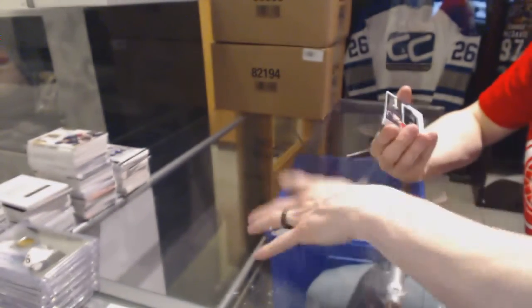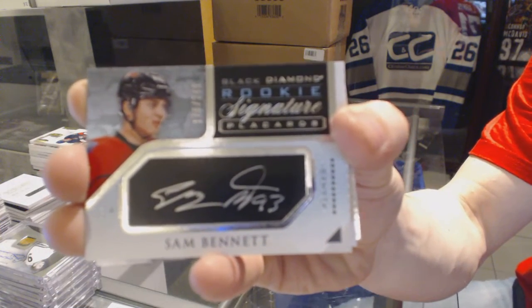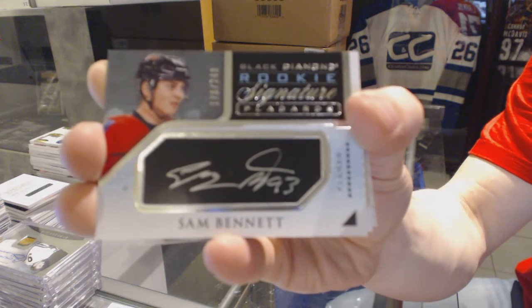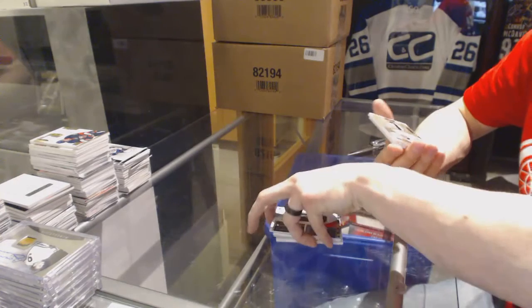We've got a rookie signature Blackbirds, number 249 for the Calgary Flames, Sam Bennett. Well, if Premier was cheaper, it wouldn't be nearly as good as it is — probably looking at one, maybe two less hits a box. Catch 22.